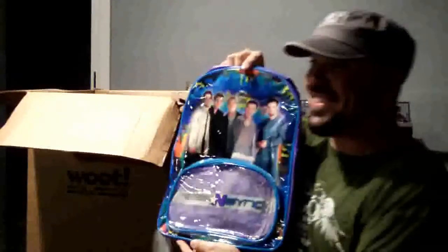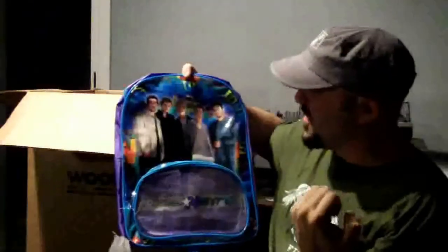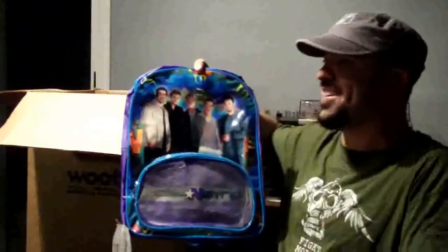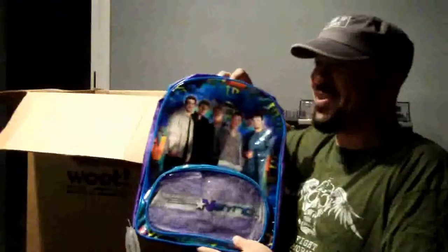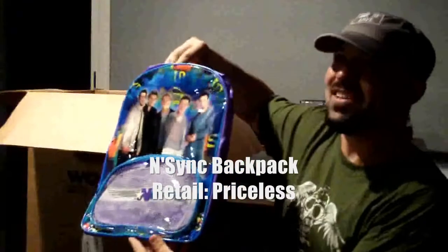Guys, check it out! It's an NSYNC backpack! Yes! I've always wanted to buy one of these when I was a child, but I was too embarrassed. Now that I'm not embarrassed anymore, this is awesome! How will this thing ever sell?